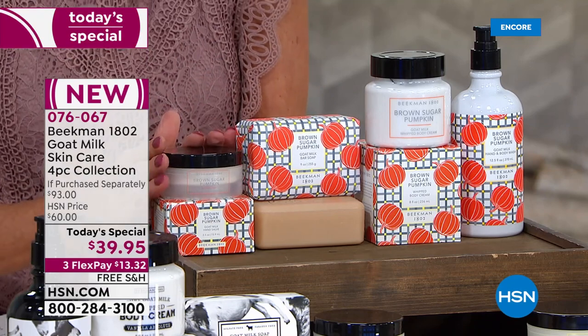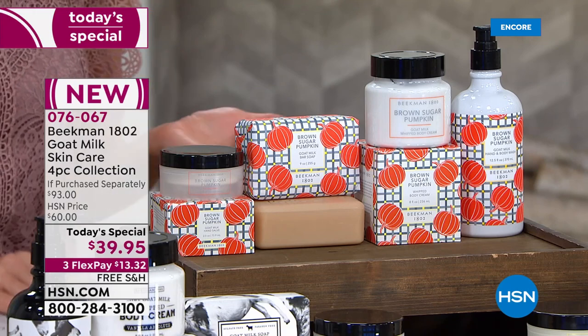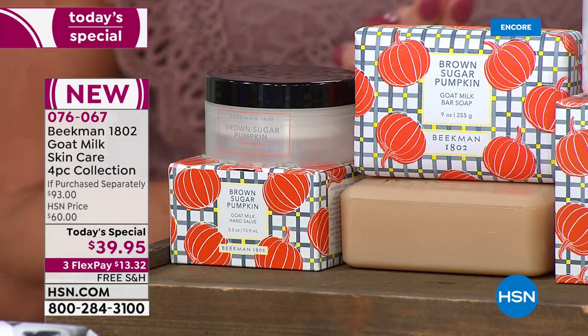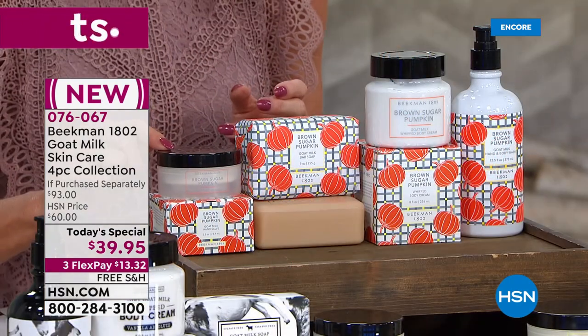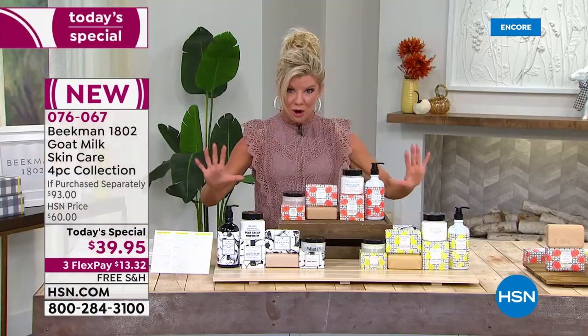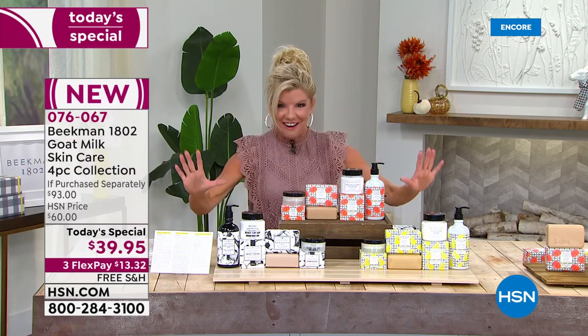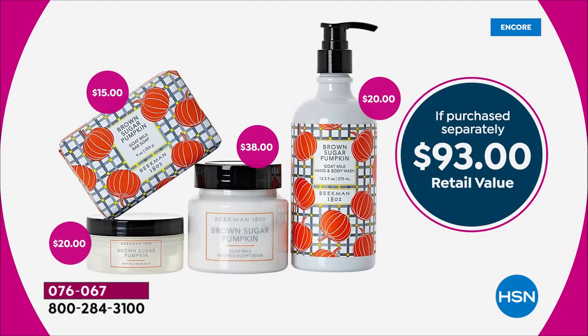For the first time ever, we have the wonderful hand salve, which — when we talk about the uniqueness of being able to hydrate and moisturize your hands — this is why it sells out every single time. You get all four full sizes. Now let's share with everyone the retail value — this is why we get so excited about Today's Special with Beekman 1802.